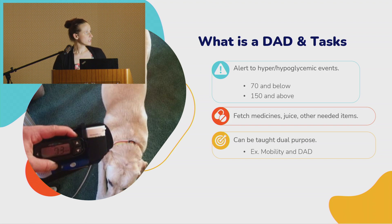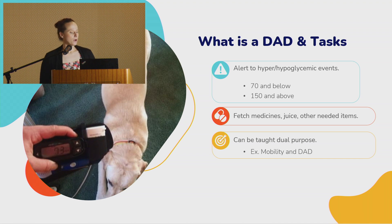What we train diabetic alert dogs to do is alert to highs and lows. Each person's alert thresholds might look a little different — some want alerts starting at 80, others at 70, some at 65 — but we typically do 70 and below or 150 and above. They are also trained to fetch medications, get juice boxes from the fridge, and get help.